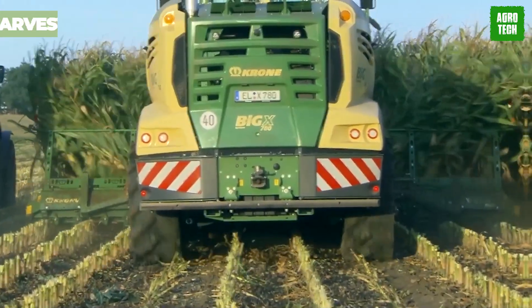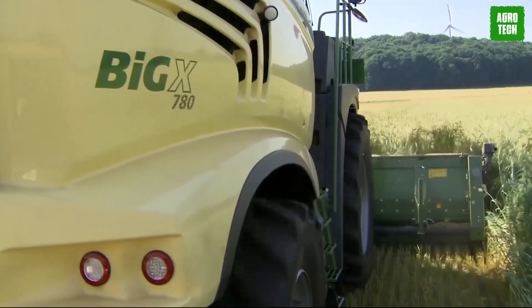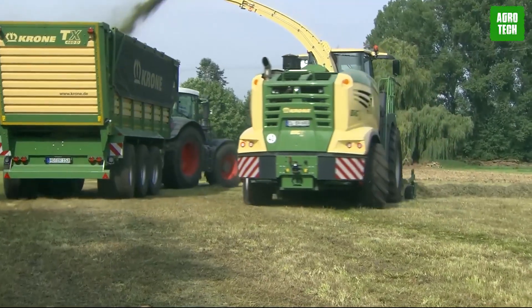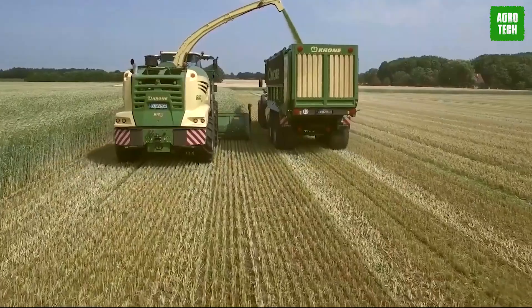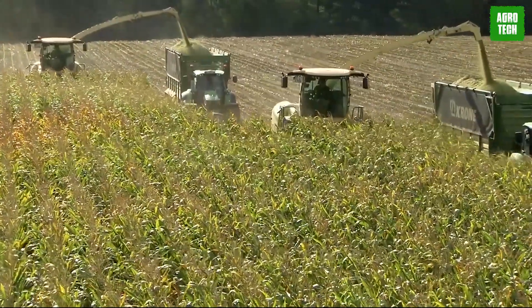Krone Big X Forage Harvester. Take your farming game to the next level with the Krone Big X Forage Harvester. With six intake rollers for boosted reliability and top-notch chopping quality, these machines mean serious business. With features like Krone VarioLock and VarioQuick, you've got flexibility and speed at your fingertips.